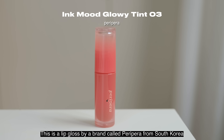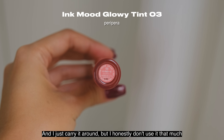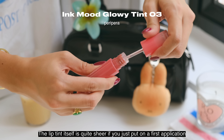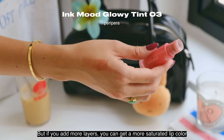This is a lip gloss by a brand called Peripera from South Korea. I bought this on my last trip to Japan and just carry it around, though I honestly don't use it that much. The lip tint itself is quite sheer on the first application, but if you add more layers you can get a more saturated lip color.